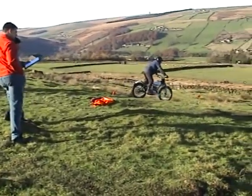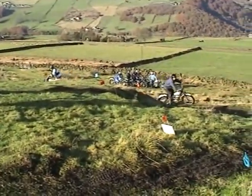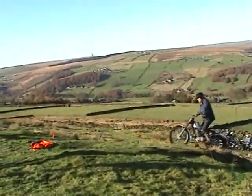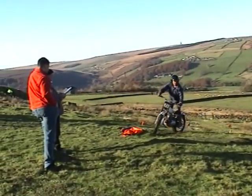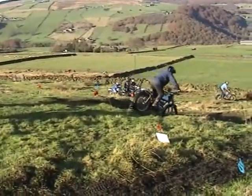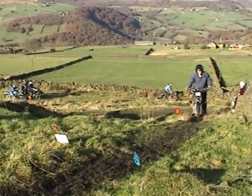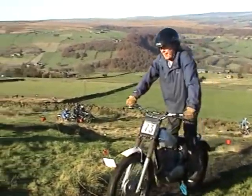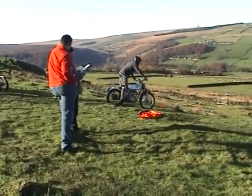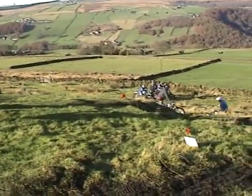Frank Anderton on the 250 James. John Feather on the Rigid 350 Royal Enfield.